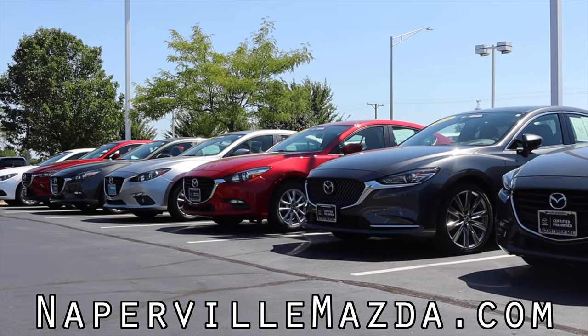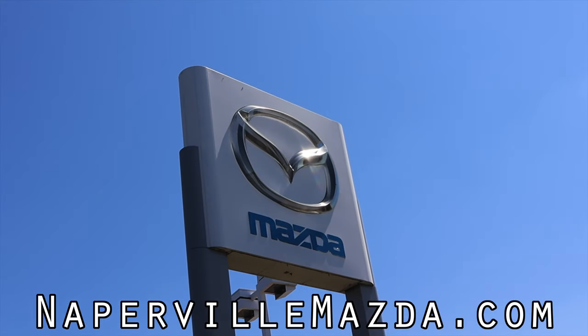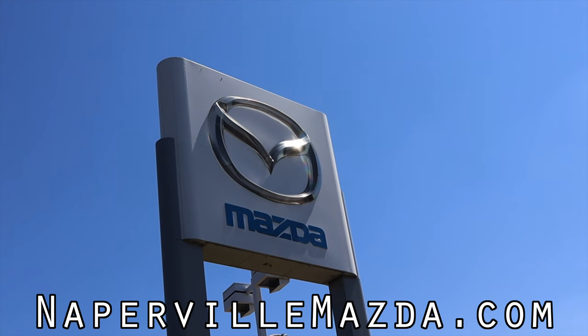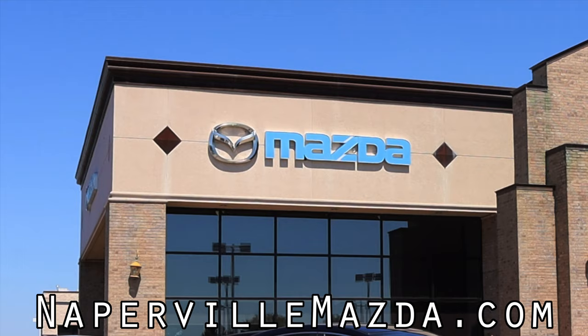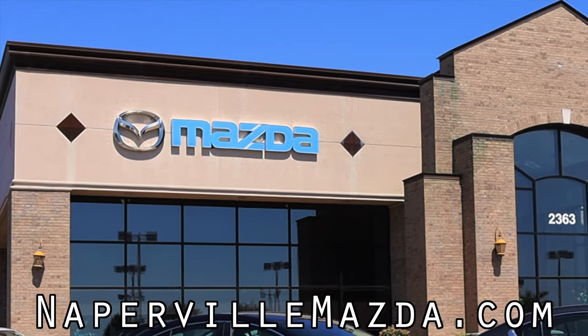This review is made possible by Napleton Mazda of Naperville. Napleton Mazda of Naperville offers a wide selection of Mazda products that will fit everyone's lifestyle. Start your new car search off right and visit them online at napervillemazda.com.